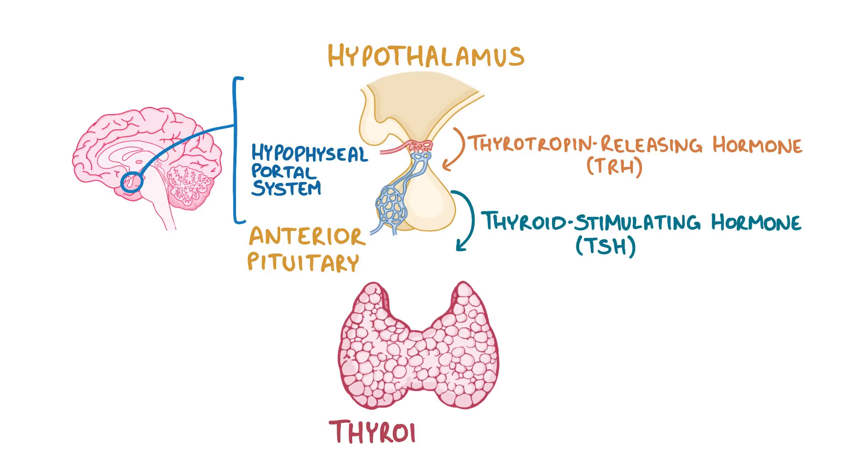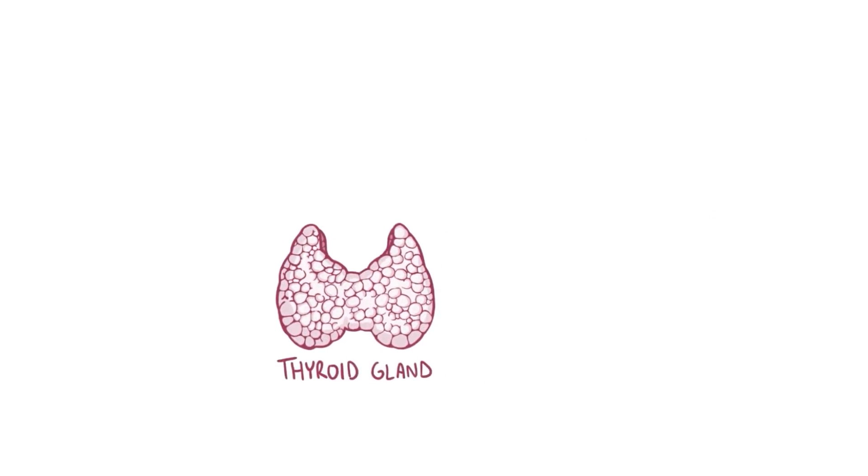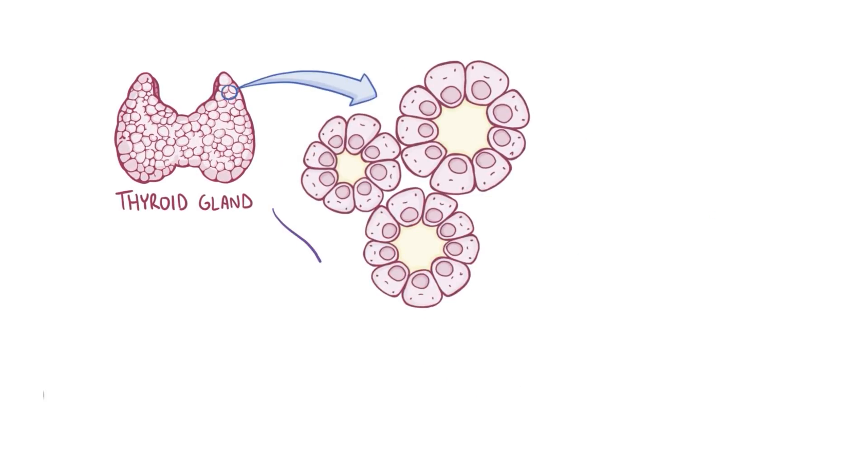TSH stimulates the thyroid gland, which is a gland found in the neck that looks like two thumbs hooked together in the shape of a V. The entire gland is covered in a thin, tough membrane called the fibrous capsule. If we zoom into the thyroid gland, we'll find thousands of follicles, which are small, hollow spheres whose walls are lined with follicular cells, and are separated by a small amount of connective tissue.